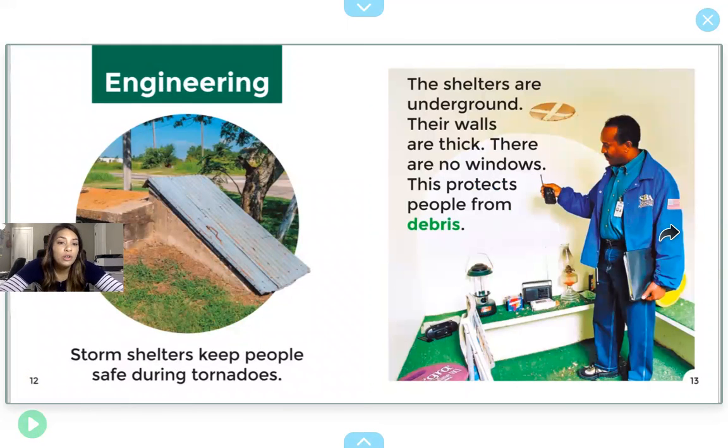Engineering. Storm shelters keep people safe during tornadoes. These shelters are underground. Their walls are thick and there are no windows. This helps protect people from debris. Debris is stuff that flies around when the wind is super strong, like branches or wood.